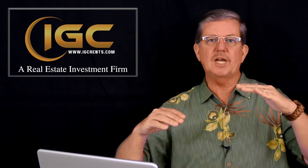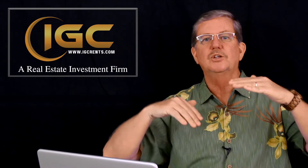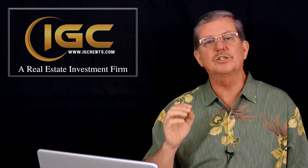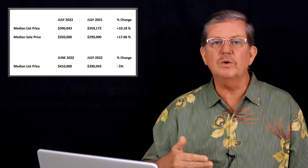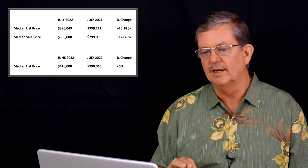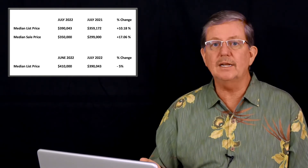In our median range, you understand you've got properties priced above and below that value. So our median range is an indication of what value range of properties is moving on the market today, and we're seeing a rapid change on that. Let's take a look first back year over year, because it's always good to compare where we were last year and where we are right now today. If we look at year over year, it still looks like we're seeing some increase in the market.